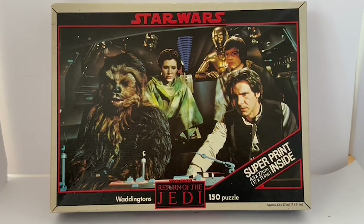Waddingtons released about four different types of jigsaw puzzle relating to Return of the Jedi. There was this particular one we're looking at now, plus three others: one of Luke Skywalker as a Jedi inside Jabba's palace, one of Jabba and his aliens inside the palace, one of Princess Leia as a slave inside Jabba's palace, and this one which is our heroes inside the Millennium Falcon.